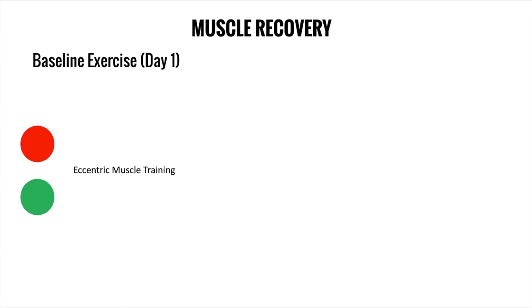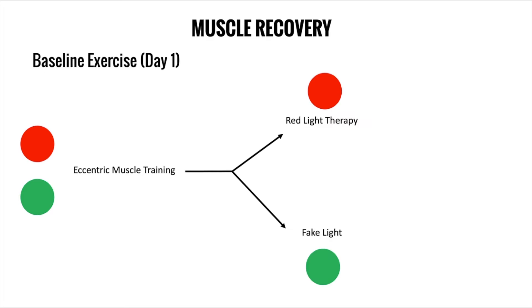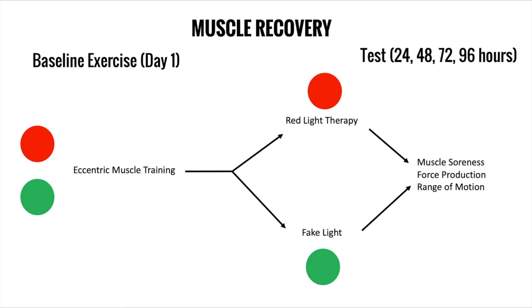What they did in the study is on day one they got a whole group of guys together and they all did eccentric muscle training, which is basically a form of exercise that causes a lot of muscle damage. Then immediately after training, half of the guys received red light therapy on the muscles that performed the exercise, whereas the other half were given a sham or fake light applied to the same area. No one knew whether they were in the treatment group or the control group.